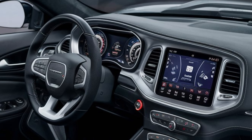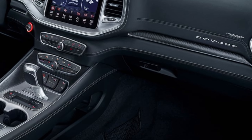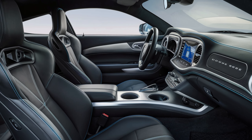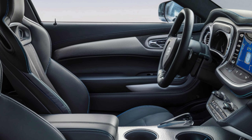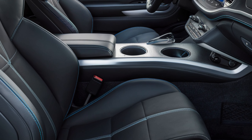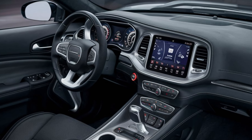Now stepping inside, Dodge has gone all out with the 2025 Super Bee's interior. The cabin is a mix of retro-inspired design and modern luxury. You're immediately greeted by premium materials, from the leather-wrapped steering wheel to the suede inserts on the seats. The seats themselves are heavily bolstered, providing excellent support during aggressive driving, but they're also comfortable enough for longer journeys.